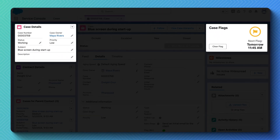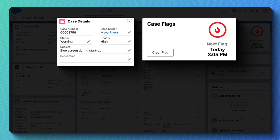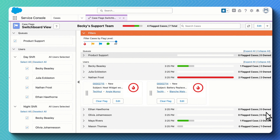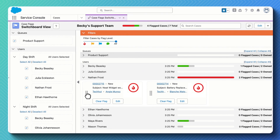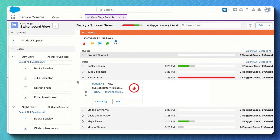Users can set different response time rules to account for your business hours, customer tier level, SLAs, and more. With the Case Flags switchboard, it's easy to view caseload and rebalance work between agents or teams using simple drag and drop.